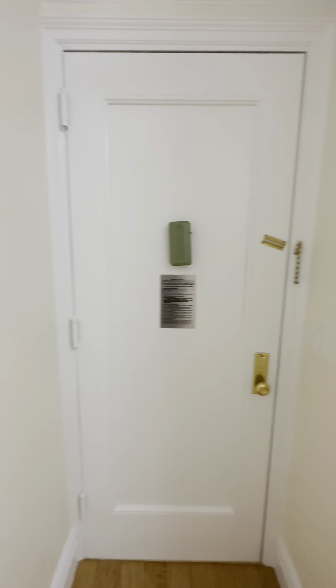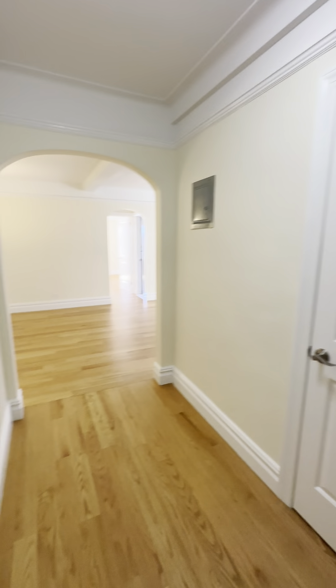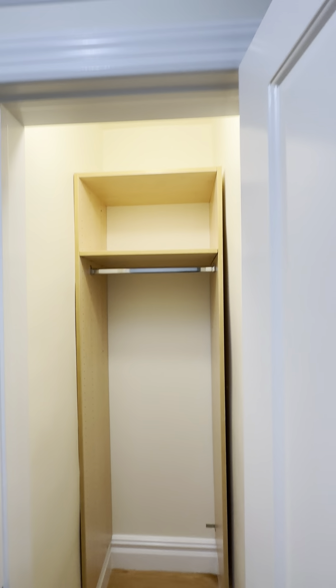Here's the front door into a little entry hallway. We have a deep coat closet as soon as you enter.